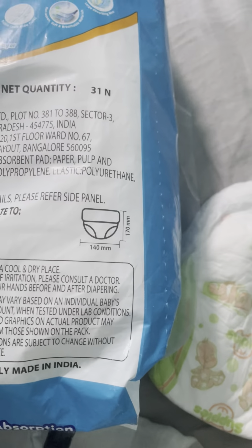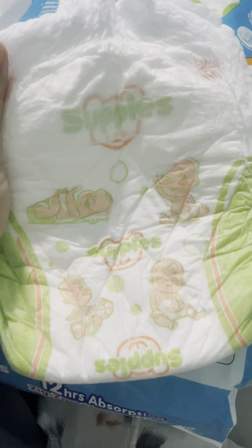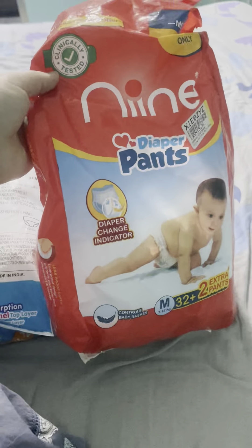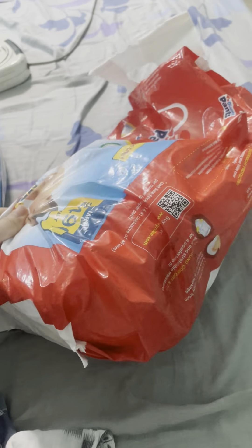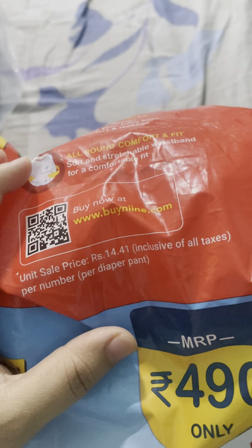Other than that everything was perfect, so I'm thinking of purchasing this diaper again from Amazon, but one size large, since my baby is wearing medium pants now. The next one is this Nine diaper pants, which is also soft and absorbent. It costs me around 8.23 rupees per piece, and the medium size was perfect.